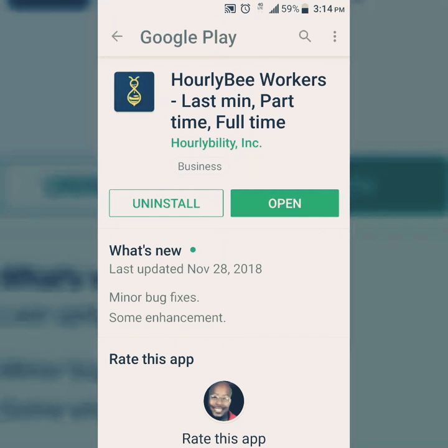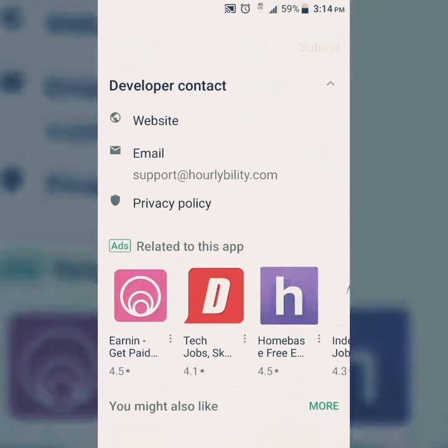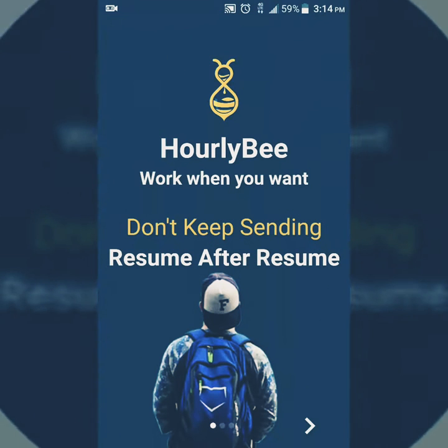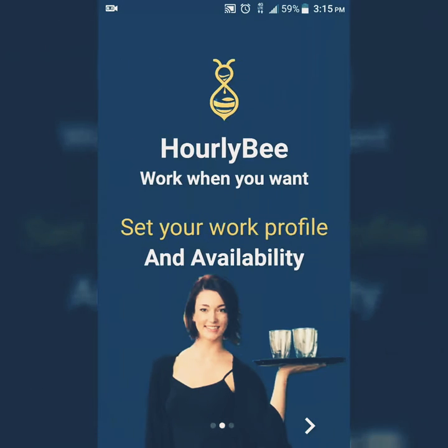Hello, once again welcome back to Android Upstars. Today's video we're going to be looking at the app that will help you to find a job. This is HourlyB — you can actually find a last-minute part-time or full-time job. This app allows you to be very flexible with your schedule. It works around the hiring process of the economy, and a lot of companies are looking for employees right now.